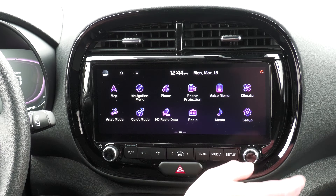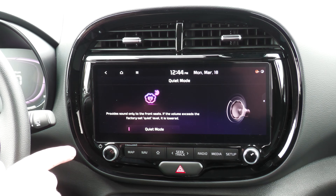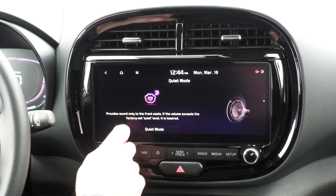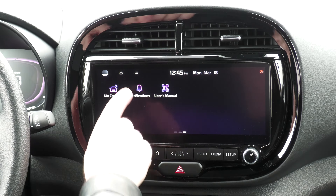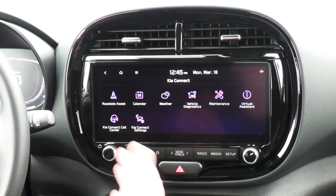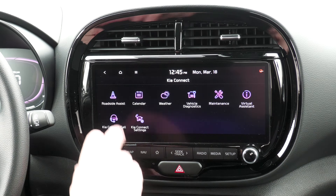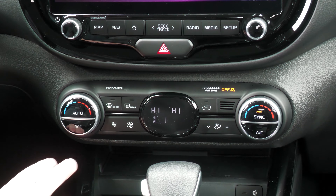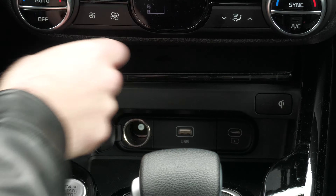You have climate control adjustable on the screen. There's also valet mode and quiet mode — quiet mode is pretty nice, it provides sound only to the front seats, and if the volume exceeds the factory-set quiet level it's lowered. Great if you have a kid sleeping in the back seat. You also have Kia Connect, which you can connect to your phone for roadside assistance features and other things.